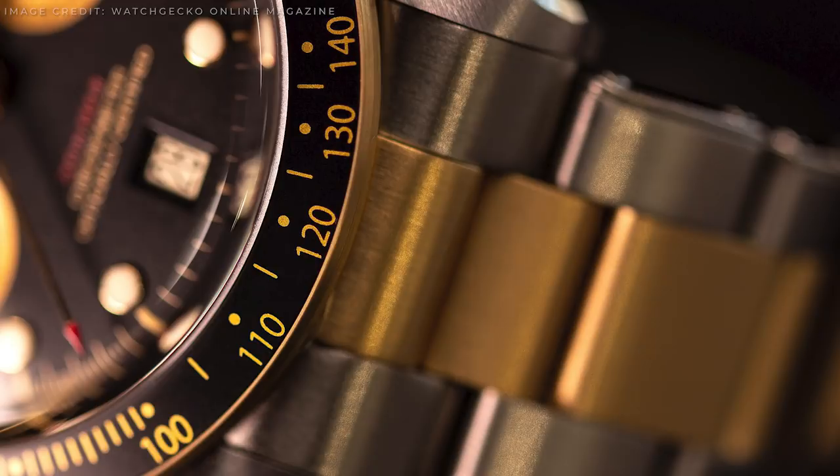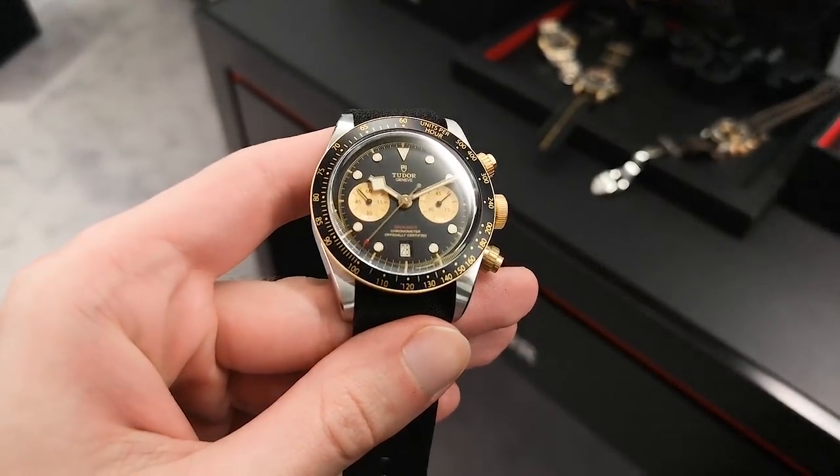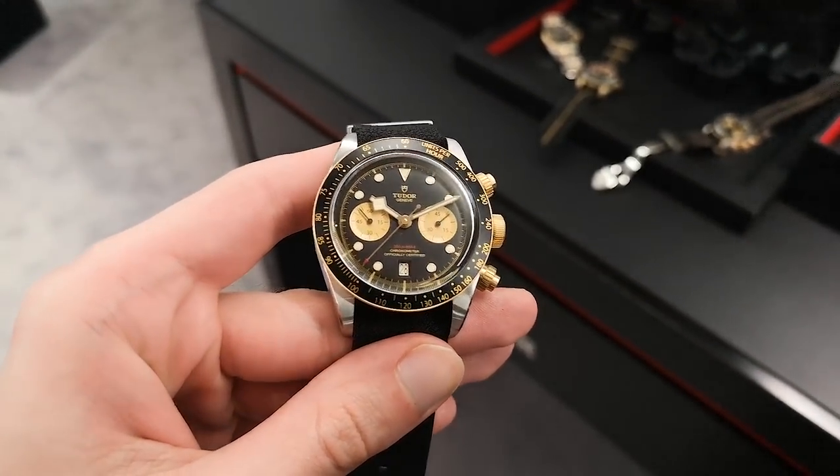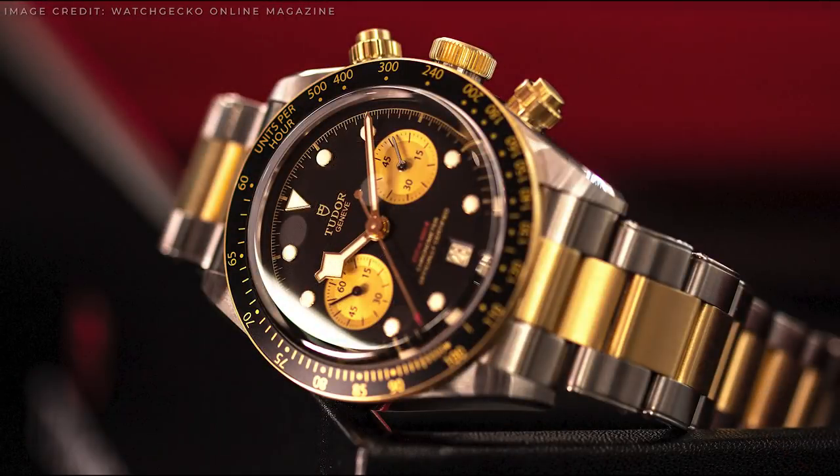The fixed bezel is solid gold, and the first centre link of the bracelet is. However, the rest of the bracelet and crown is capped in gold. The bezel is also complete with a black anodised aluminium insert. The Black Bay Chrono S&G will be available June of this year and will cost 6,500 Swiss Franc on the bracelet and 5,350 on the leather bund and fabric strap.